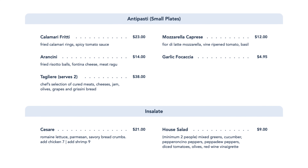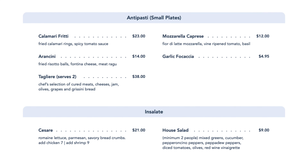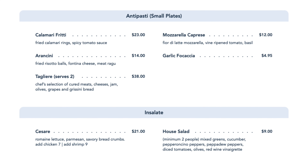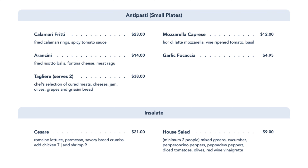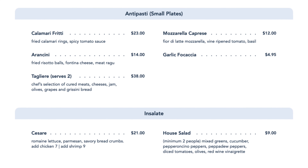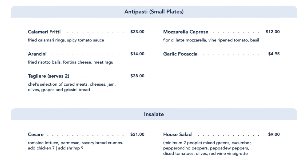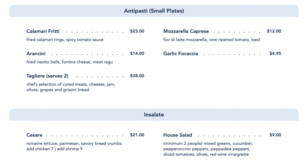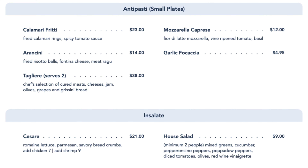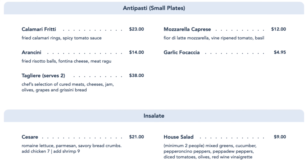They have some small plates like mozzarella caprese, which is mozzarella and tomatoes, garlic focaccia bread, calamari, and arancini — we should have tried those, we'll have to get them next time. They also have some salads — you can get a Caesar or house salad. We were about to order the house salad, but it says two-person minimum, so it's really $18 for a house salad to share, because it comes out family style.